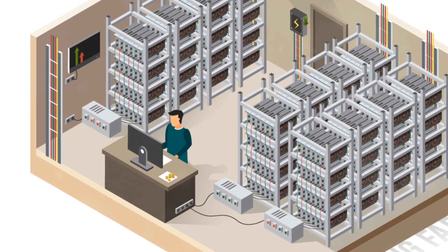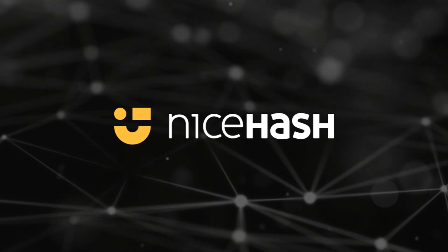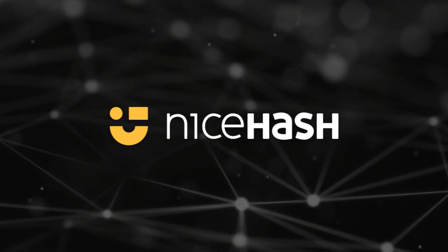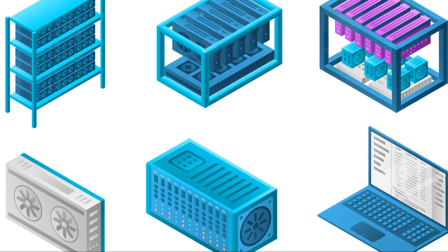Lastly, NiceHash. It's a platform where you can sell your hashing power and mine multiple cryptocurrencies, including Ethereum. The easy interface makes it beginner-friendly.